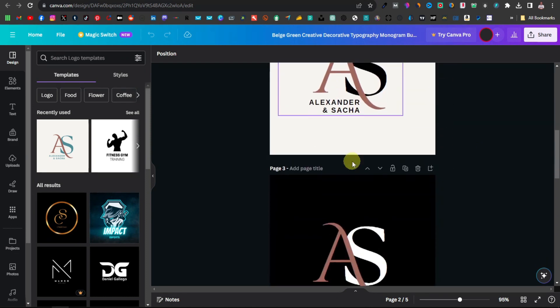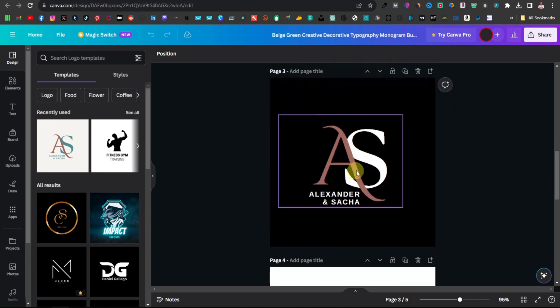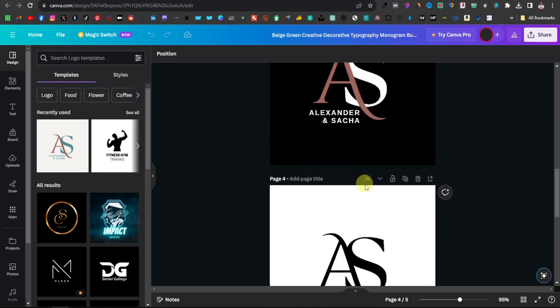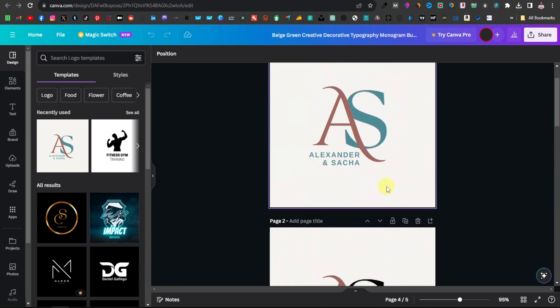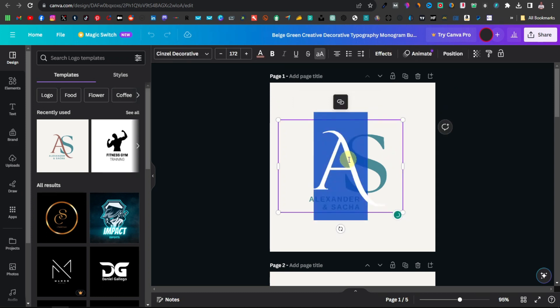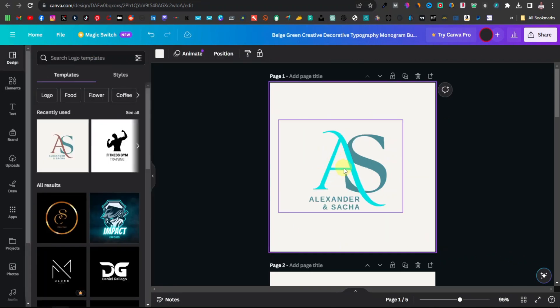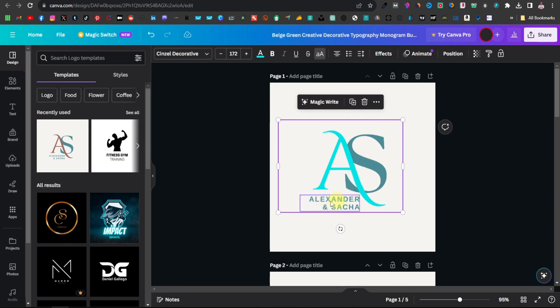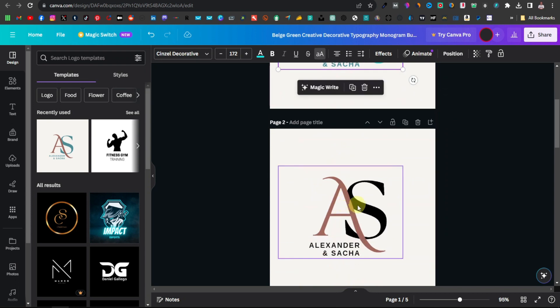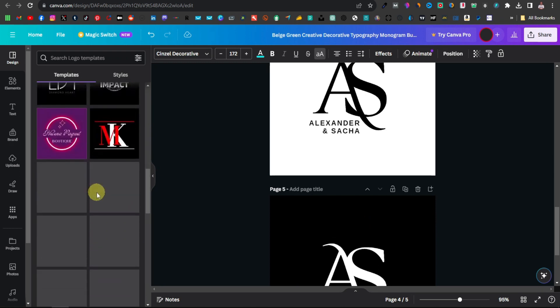This particular template comes with five different versions — you have the colored one, one with color and black, one with color and white on a black background, an all-black version, and all-white with a black background. You can even add your own colors by double-tapping on a letter, clicking the text color option, and selecting whatever color you want — for example, blue. You can then add the customer's name or company, and Canva also has many other logos you can search for.